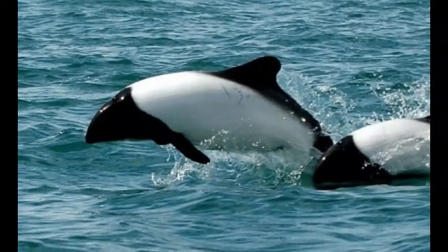These animals are sometimes called skunk or panda dolphins because of the specific coloration of the body. Commerson's dolphin has a stocky body, an unnoticeable beak, and rounded flippers. It has 29 to 30 teeth on each side of the lower and upper jaw, totaling 116 to 120 teeth.